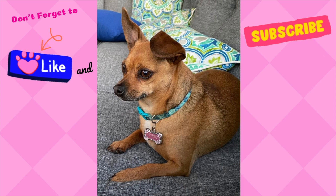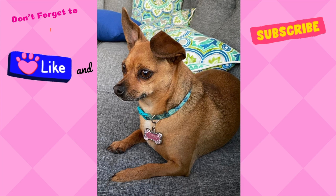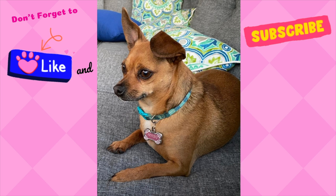Thanks for shopping along with me. If you enjoy this type of content, please like this video, subscribe to my channel, and leave me a comment below. Until next time, bye-bye!